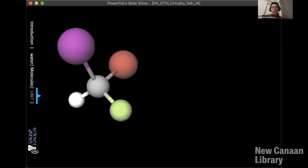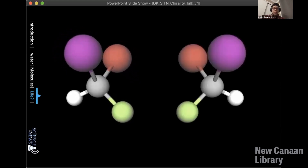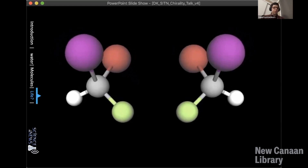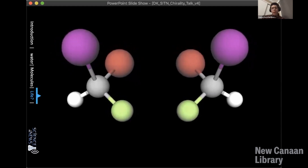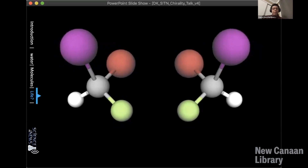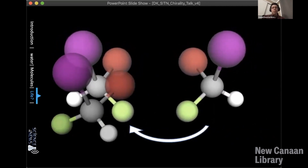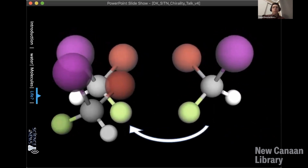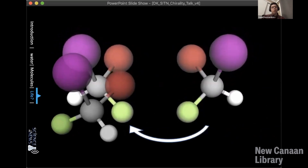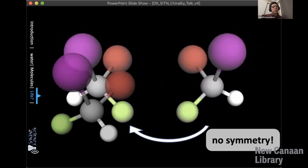Now take a look at this molecule. All that matters is that there is an atom in the center bound to four different things. Now take a look at this second molecule. Are these two molecules the same or are they different? One way to find out — just as we did with hands — is to turn the molecule on the right around and try to line up as many atoms as possible with the molecule on the left. When we do that, we can line up the purple sphere and the red sphere, but then the green sphere and the white sphere are switched. So this molecule is also an example of a non-superimposable mirror image — another way to say this is that this molecule has no symmetry whatsoever.